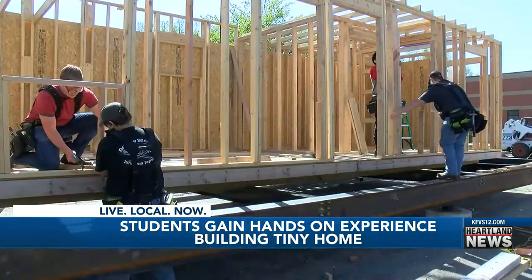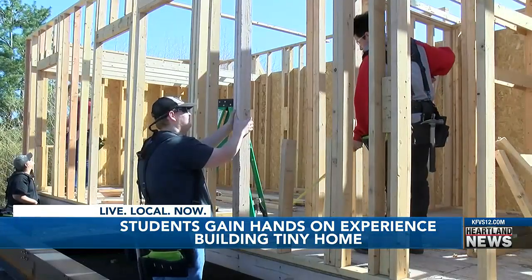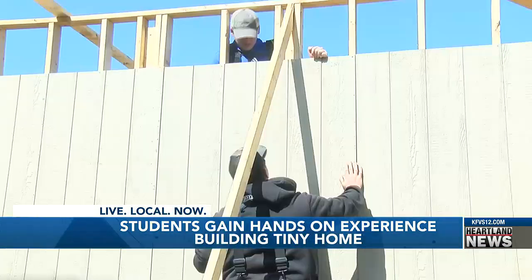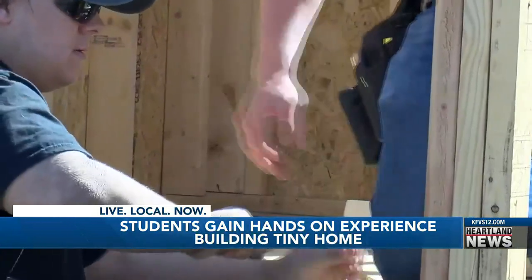Hammering away at new life — that's what these students are doing, building a tiny home for a project. Director Brock Crowley says this hands-on experience sets these students up for success. It gives us the ability to incorporate a lot of different concepts surrounding construction, and specifically ground-up residential construction.